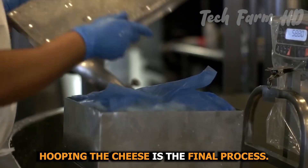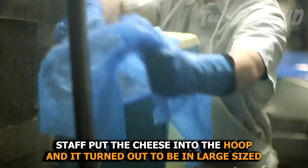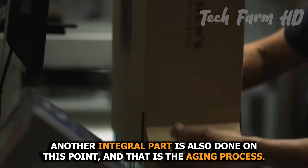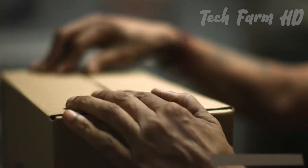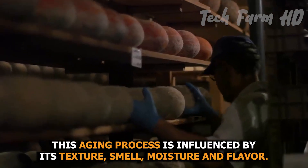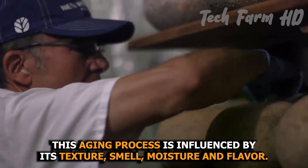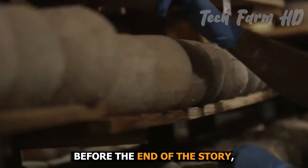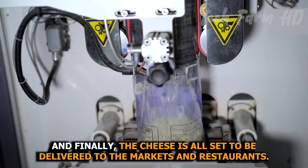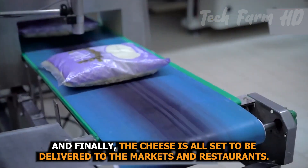Hooping the cheese is the final process. Staff put the cheese into the hoop, and it turns out to be in large-sized cheese blocks. Another integral part done at this point is the aging process. To give it a long life, factories run some more procedures. This aging process is influenced by its texture, smell, moisture, and flavor. Packing then starts with robotic machines according to their sizes, and finally the cheese is all set to be delivered to the markets and restaurants.